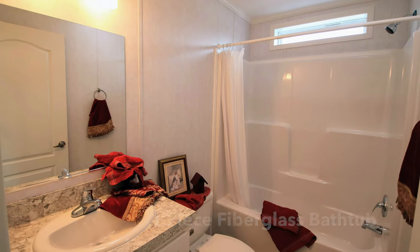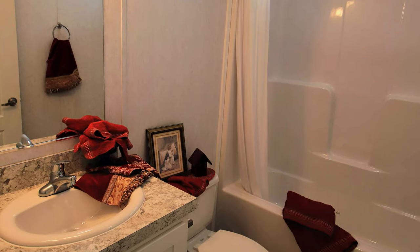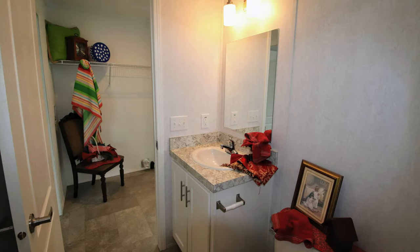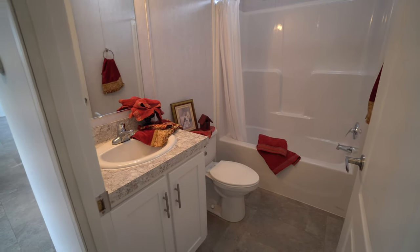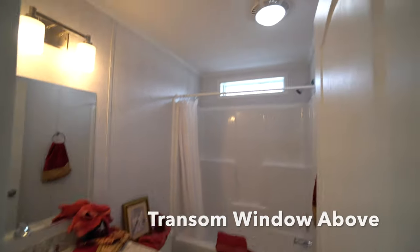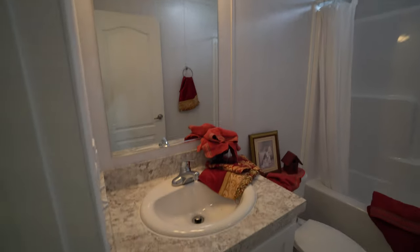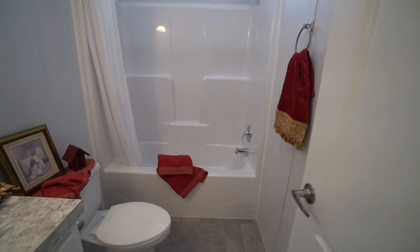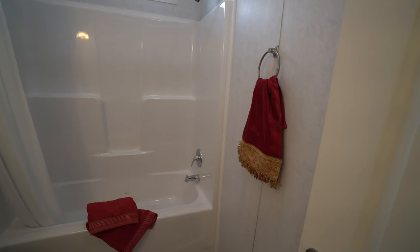Over here is your one bath. It has a little hint of color. You've got your transom window above, LED lights throughout the whole house, your mirror, your counter, your commode, and your one-piece fiberglass shower-bath unit, plus a towel rack.